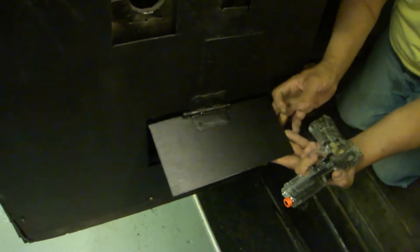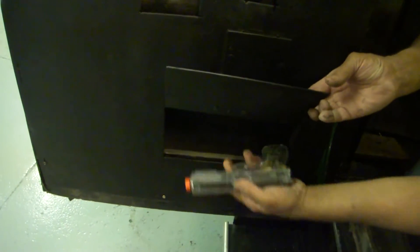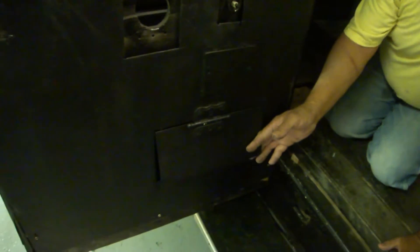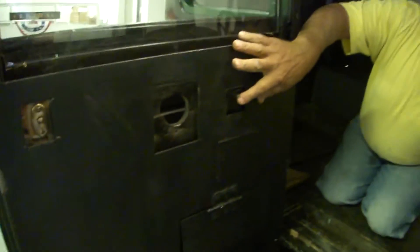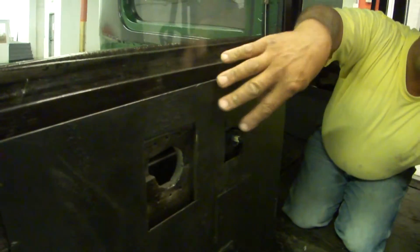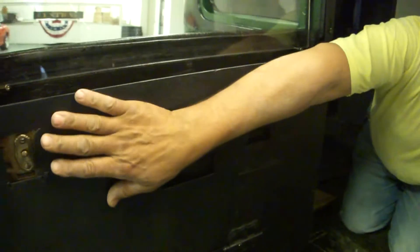Every one of the doors has a hidden compartment that you can place armor in. There would be four or five people riding in this car, and they all had access to a pistol. You can see that the handles were countersunk in here — this would be the door handle, this would be the window crank, and that would be the lock.